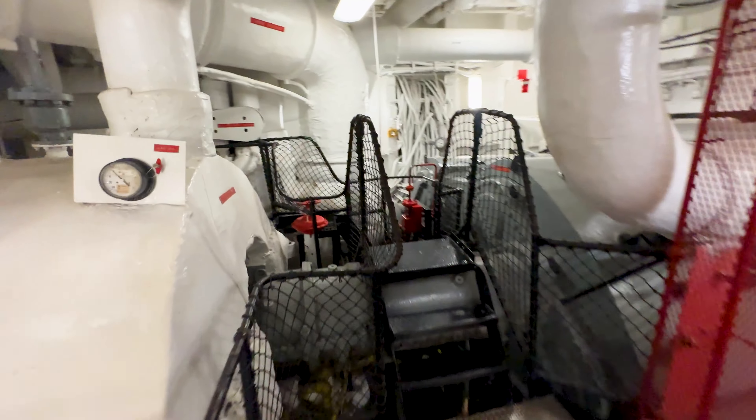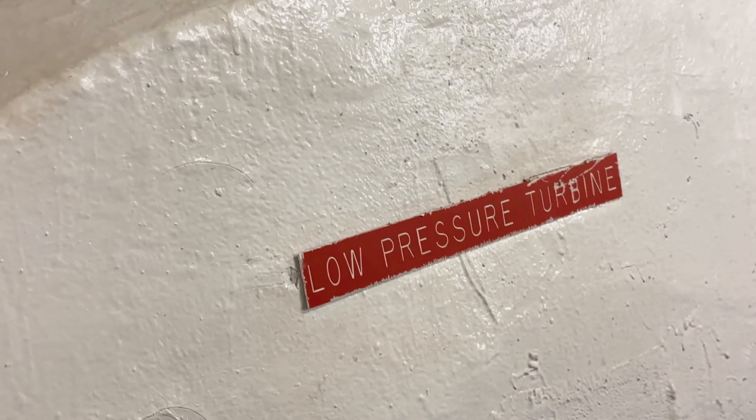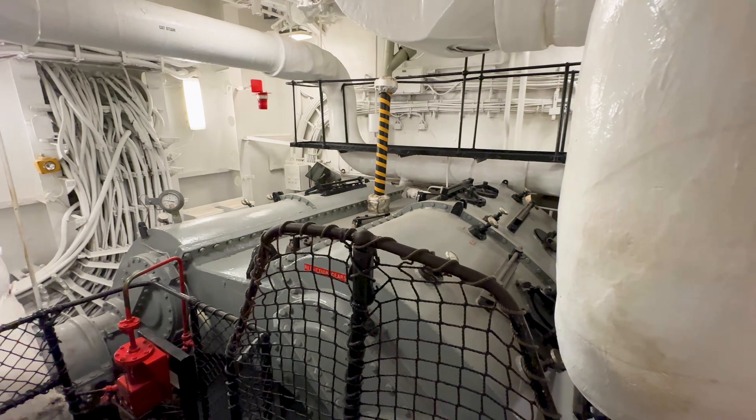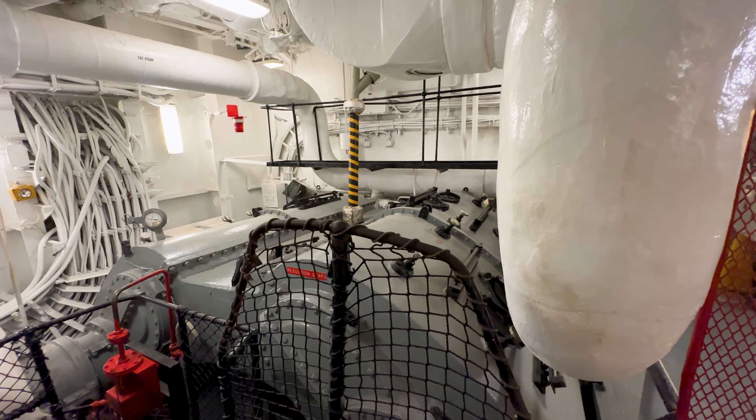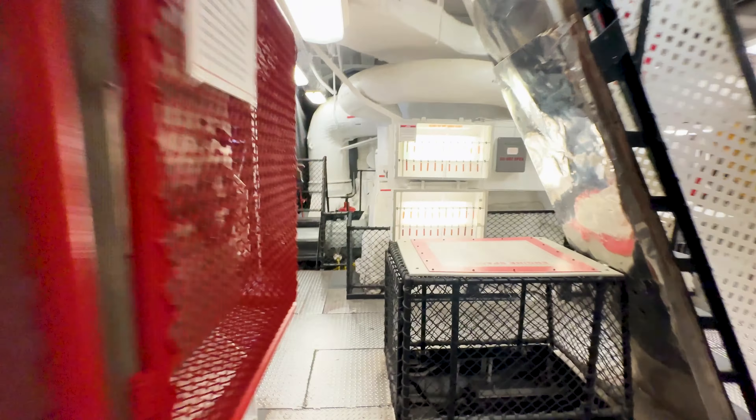Inside the engine room we have high pressure turbines and low pressure turbines. I believe this is the first low pressure turbine, and behind there, going around, it's a reduction gear. So this is a low pressure turbine, and here's the shaft coming out of the turbine going into a very large set of reduction gears — because the turbine is turning at a very high RPM — and then this goes out through the propeller shaft.